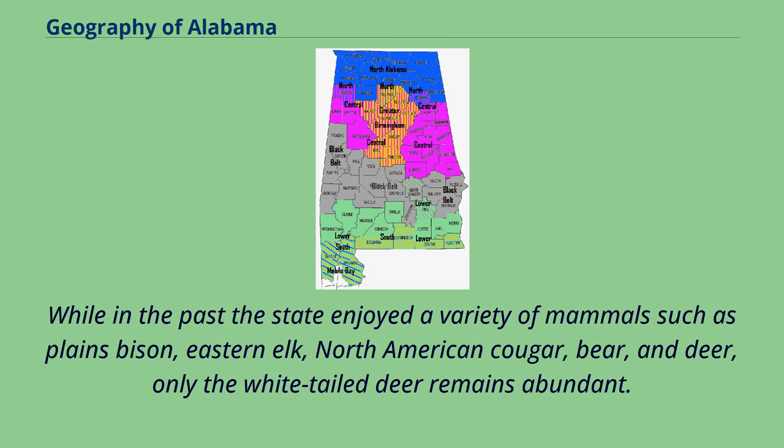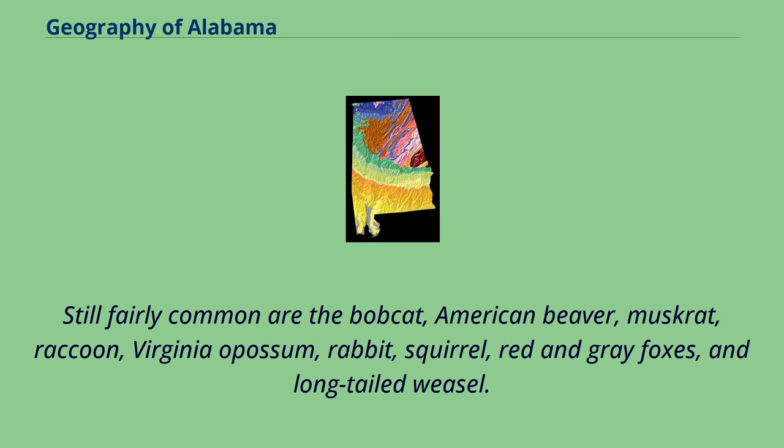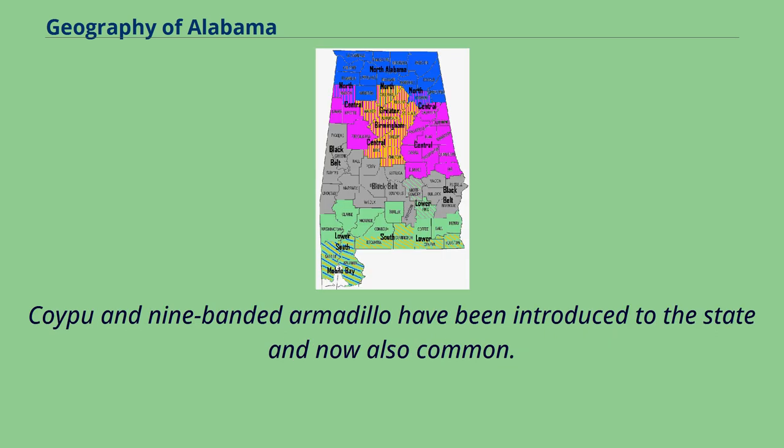While in the past the state enjoyed a variety of mammals such as plains bison, eastern elk, North American cougar, bear, and deer, only the white-tailed deer remains abundant. Still fairly common are the bobcat, American beaver, muskrat, raccoon, Virginia opossum, rabbit, squirrel, red and gray foxes, and long-tailed weasel. Coypu and nine-banded armadillo have been introduced to the state and are now also common.